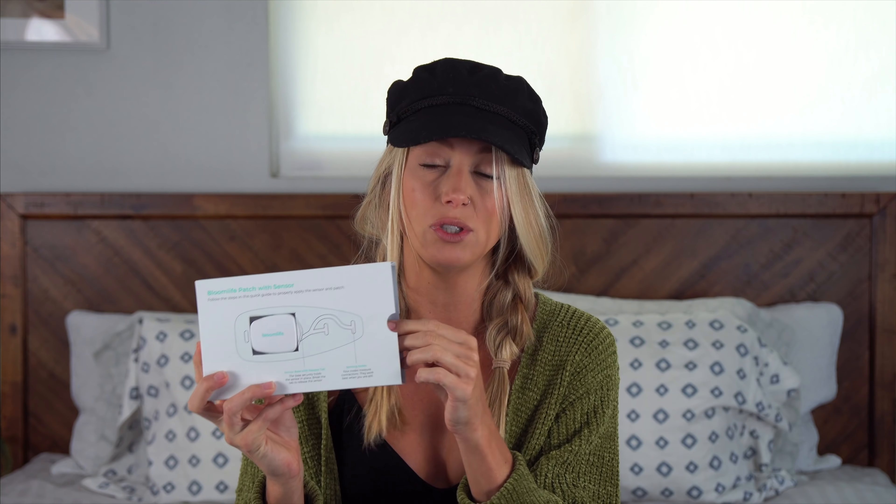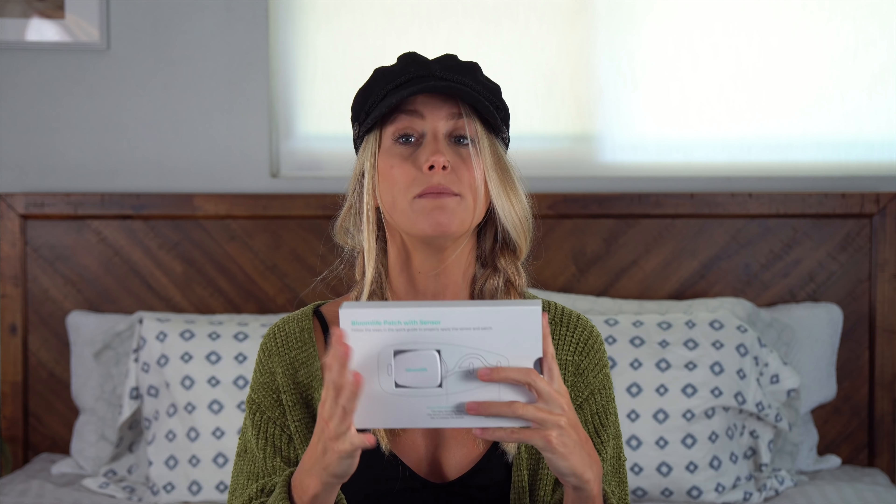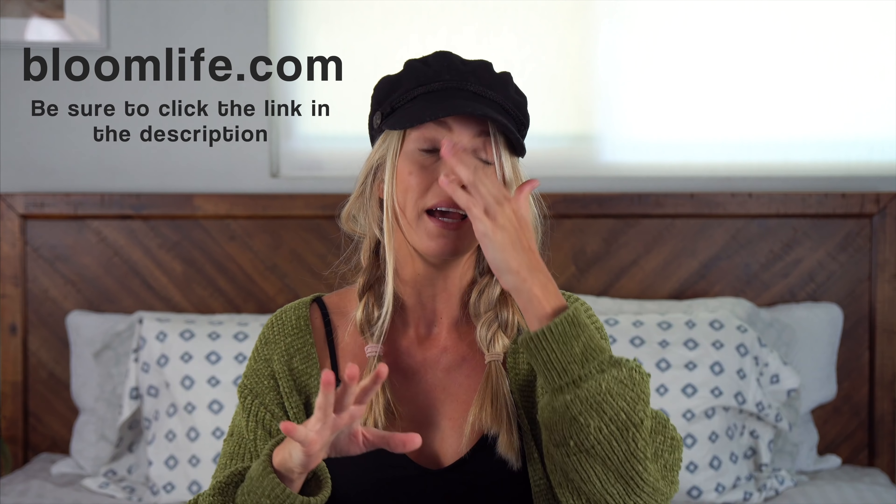Bloom Life isn't covered by insurance, but it's actually rented by the week and it's super inexpensive — I believe it's under $30 a week. They recommend using it in the last six to eight weeks of your pregnancy, which is really the best time to utilize it to its full benefit. If you go to bloomlife.com, you can get the Bloom Life kit, which includes the sensor and the patches. You can either schedule it for a specific date in your third trimester or request immediate shipping. So guys, be sure to check that out — and all of this comes into play with my 34-week update, so let's continue on with that.